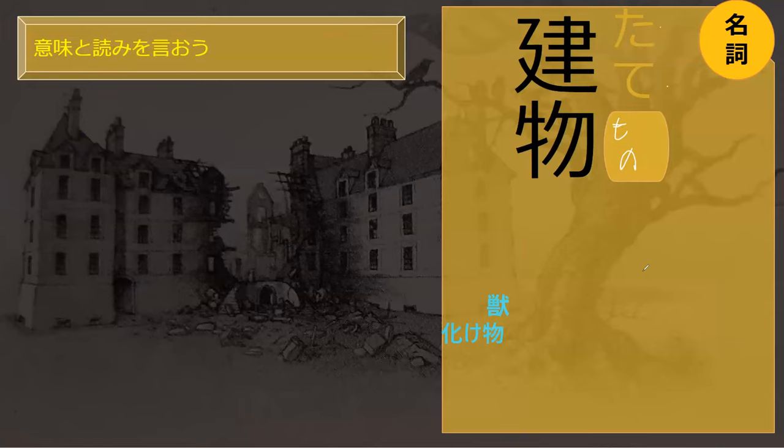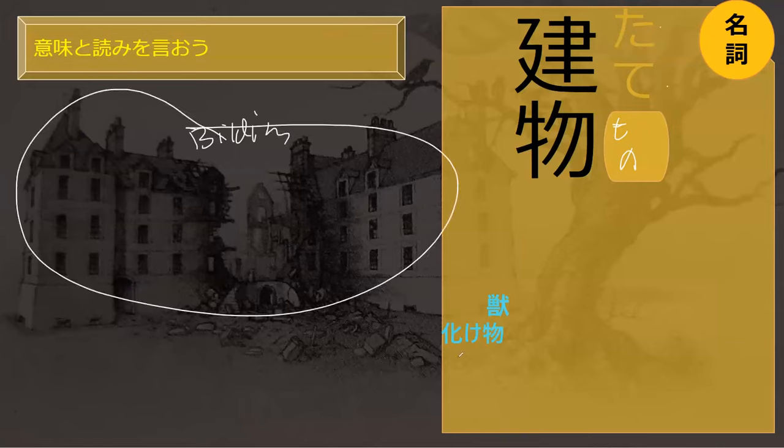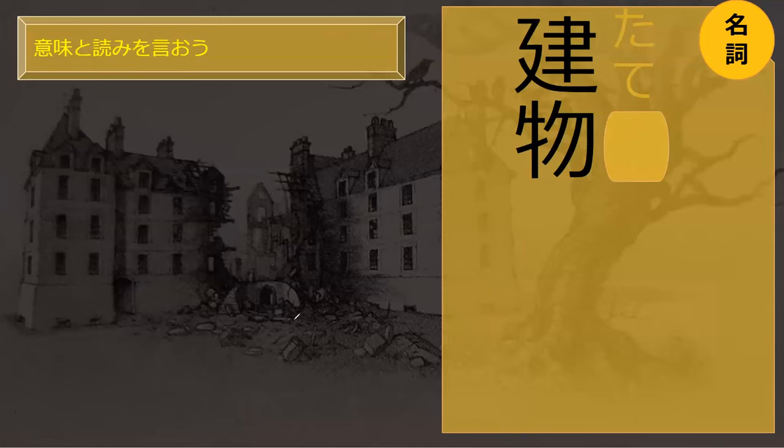This is Tatemono. A tatemono is a biru, a building. So a yashiki is an example of a tatemono. It's a generic building word.